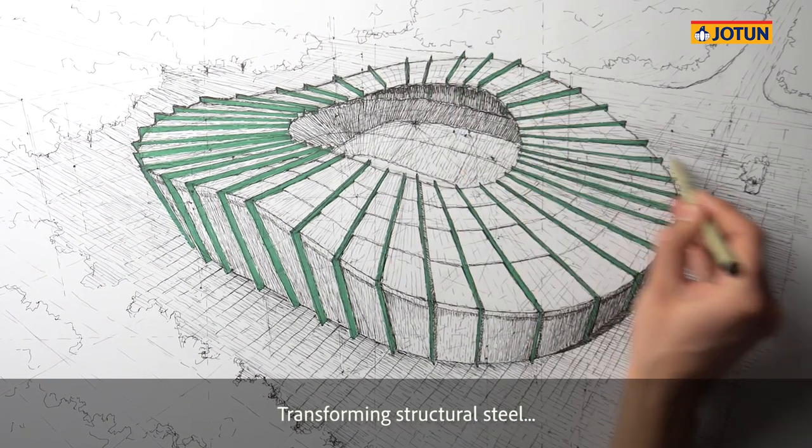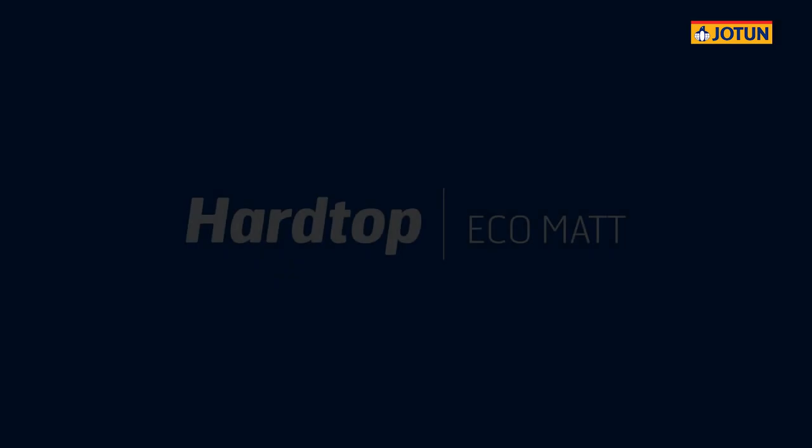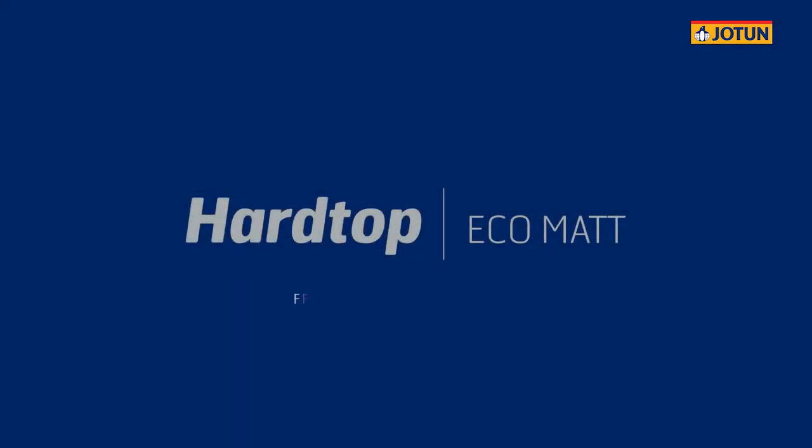That's what I envision on the page. And now that's what I'm building in the world — transforming structural steel into a conscious design statement. Jotun Hardtop Eco Matte: freedom and responsibility.